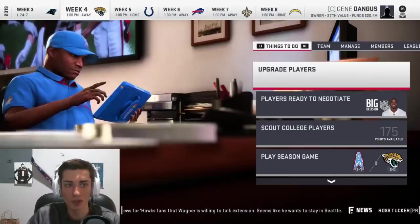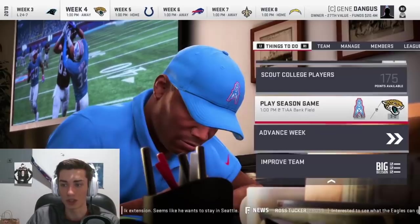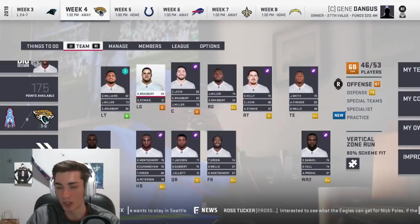We got absolutely pounded in our last game — no pun intended — as we lost to the Panthers. Of course, their motto is to keep pounding. Hopefully today we right the ship and get back on track. We're 2-1 with a 68 overall team. I'm not really trying to win every game; we'll make the sliders harder if we have to.